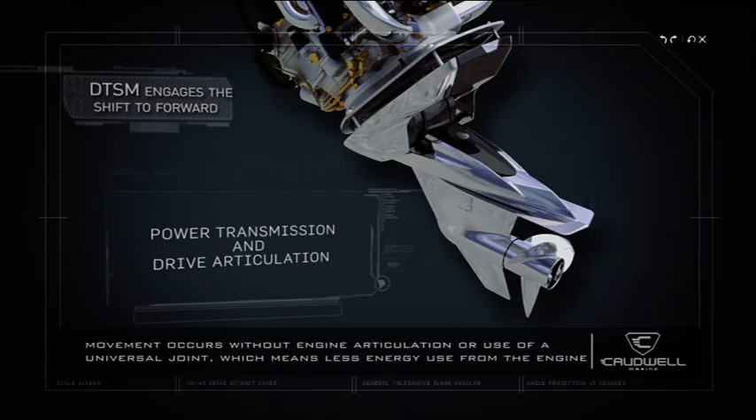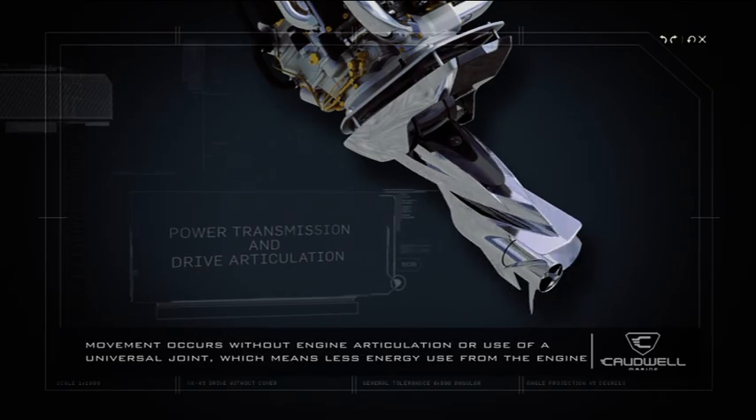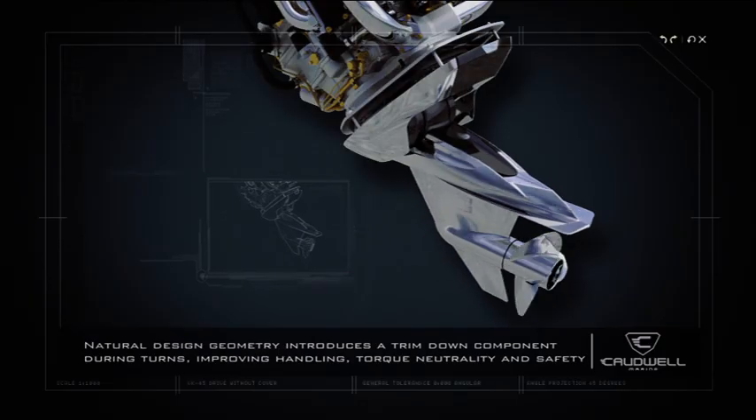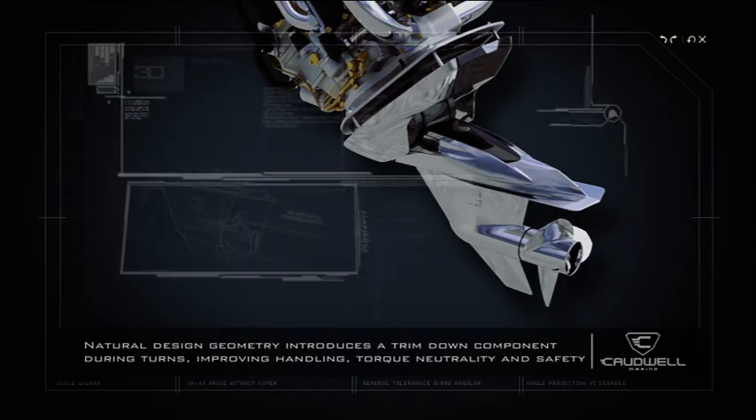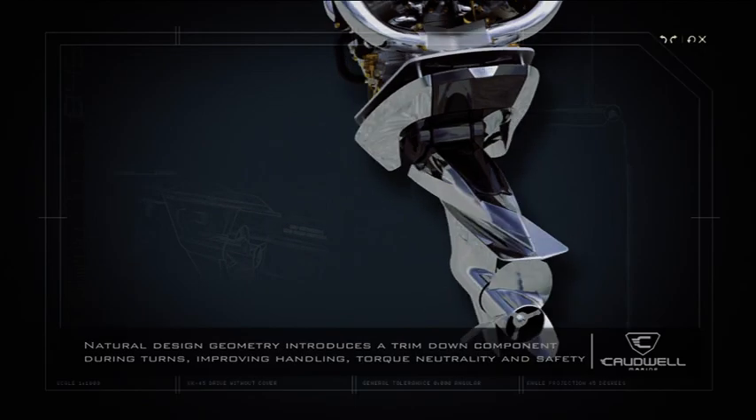The patented midsection gearbox enables the drive to move in the yaw plane or steering direction. This movement occurs without engine articulation or use of a universal joint, which means less energy use from the engine. Note how the natural design geometry introduces a trim-down component during the turns, improving handling, torque neutrality and safety.